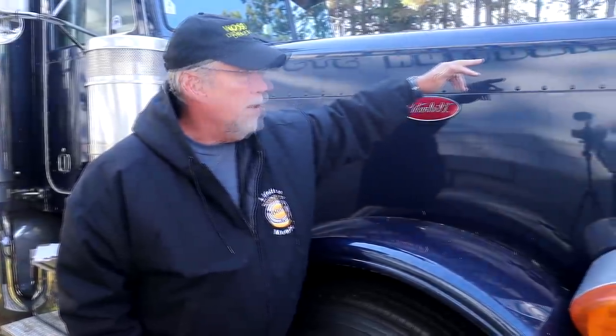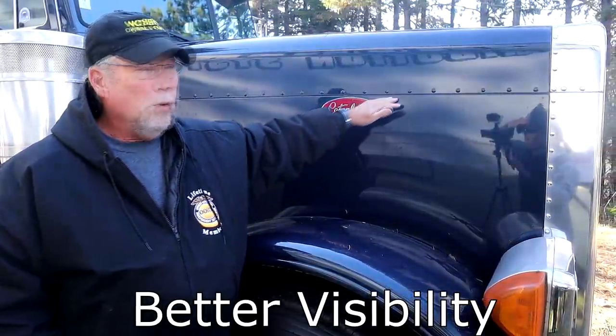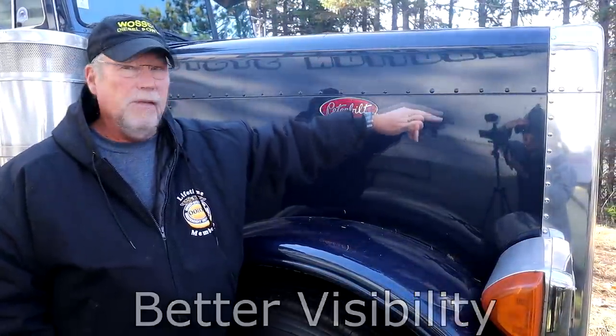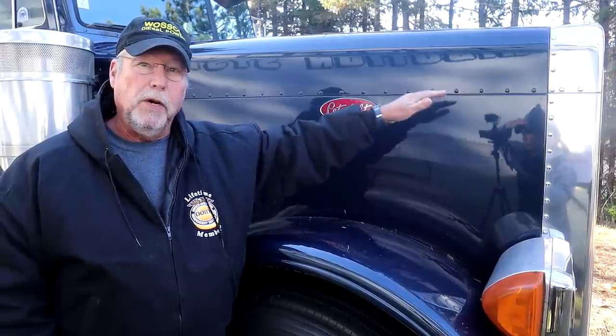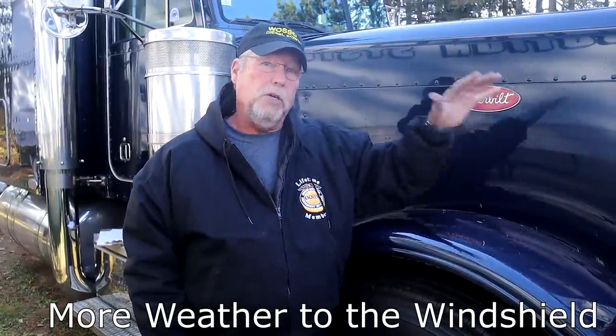By dropping the nose on the short hood trucks from the old height of the long hood trucks, it gave drivers improved visibility out front of the truck. The old long hood trucks always had a visibility problem right in front of the grill and also a blind spot where I'm standing now. So by dropping the hood, they improved the trucks in these two areas. However, it also produced an unforeseen disadvantage — the curb sniffer trucks would take a lot more weather over the hood and onto the windshield, whereas the long hood trucks used to catch it in the grill.